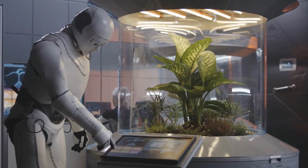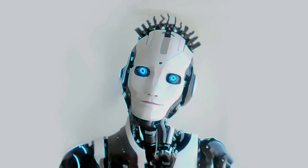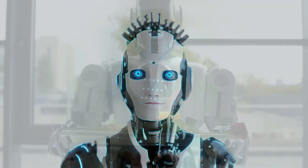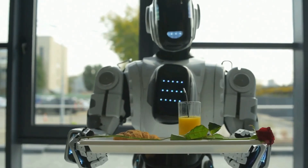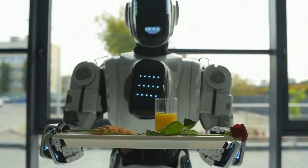The robotic industry is advancing rapidly, especially with the integration of AI. In this video, we explore some of the amazing humanoid robot concepts that are currently in production. Let's get started.